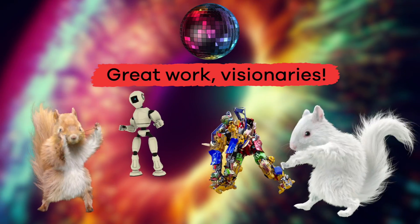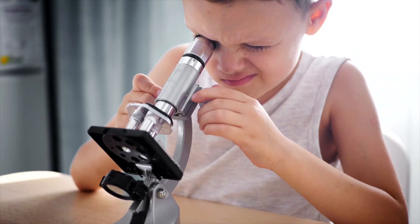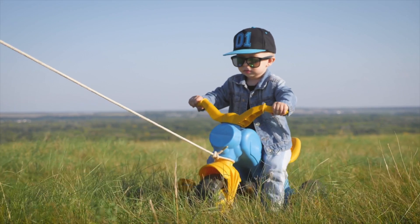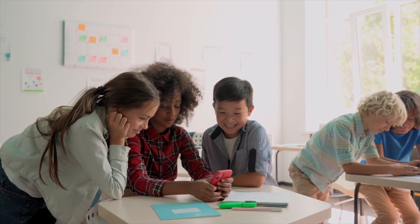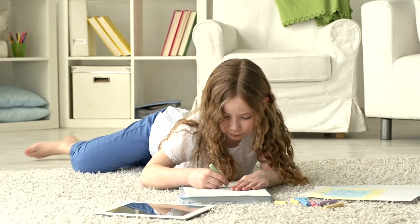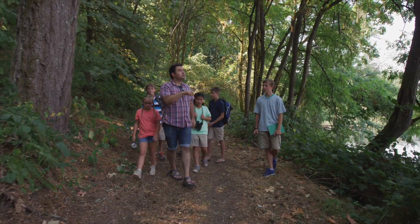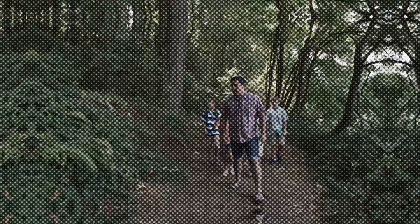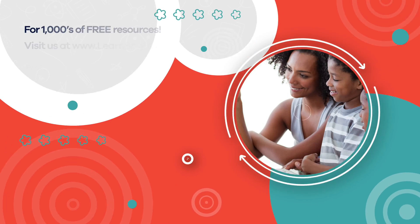Great work, visionaries! The eyes are an extremely important part of your body and should always be taken care of. The next time you are outside, put on a pair of shades to protect those pretty peepers from the sun's rays. Think about all of the different parts of your eye working together to help you see everything around you. Hope you had fun learning with us — visit us at learnbright.org for thousands of free resources and turnkey solutions for teachers and homeschoolers.